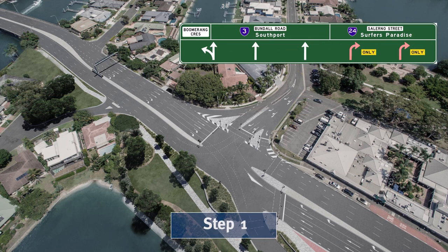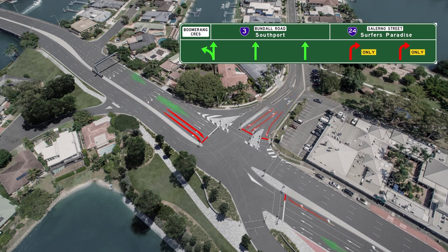Step 1. Line up in the right turning lanes at the intersection of Boomerang Crescent and Bundle Road. Wait here for the green turning arrow.